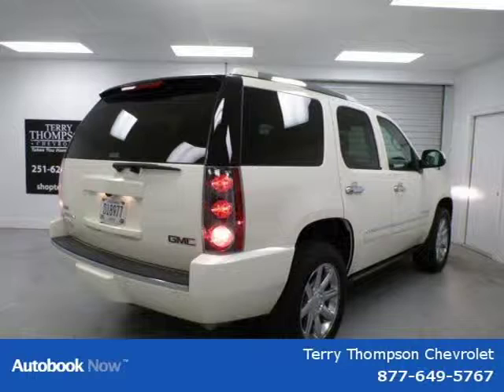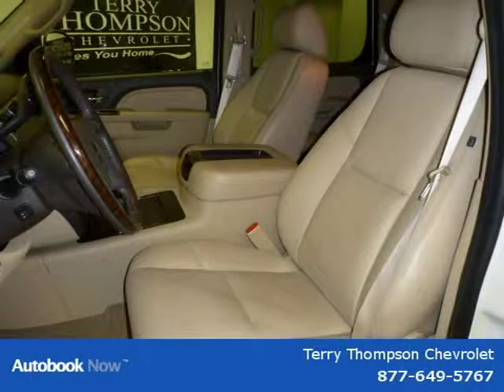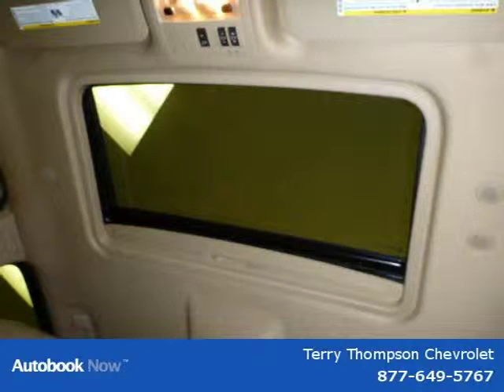This 2010 GMC Yukon is located in Mobile, Alabama, and has 31,487 miles on it. It has a beautiful white diamond tricoat exterior paint color, which is complemented by a cocoa cashmere interior color.